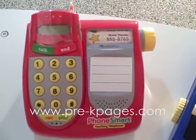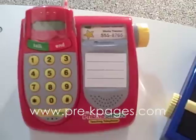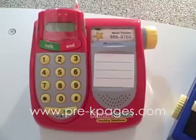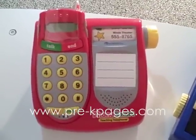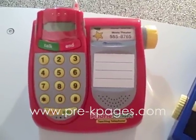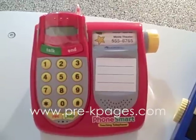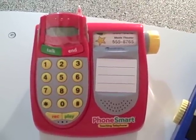Learning Resources has not asked me to review this telephone, nor have they paid me in any way, shape, or form. This is just one of my very favorite must-have resources that I absolutely had to share with you, and I've been wanting to share it for a long time. Thanks a lot for stopping by, I hope you enjoyed the video, and have fun in your dramatic play center. This is Vanessa Levin from PreKPages.com.